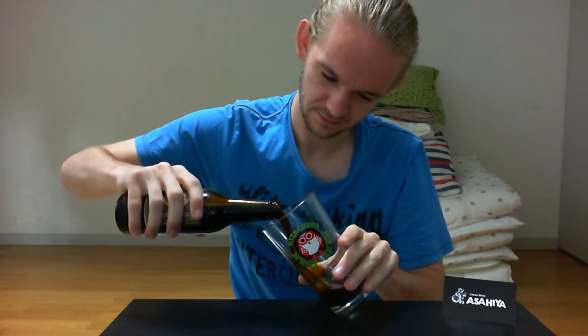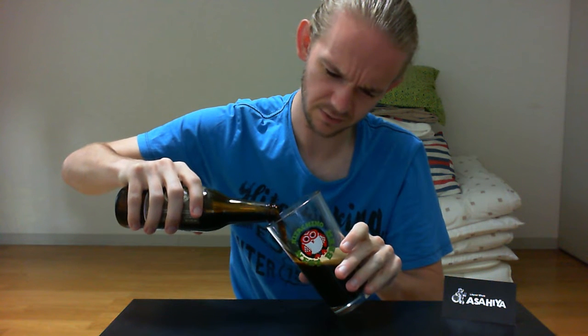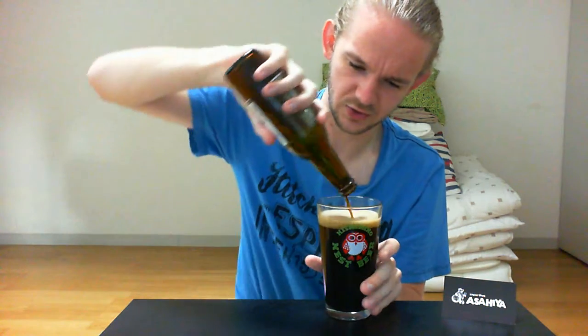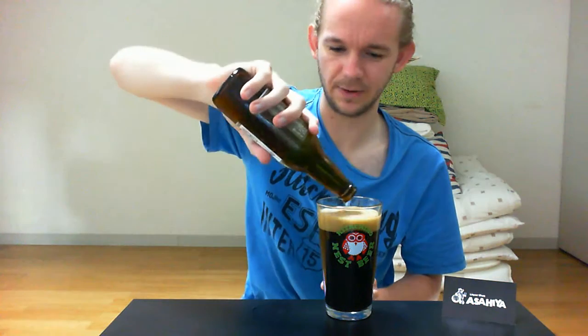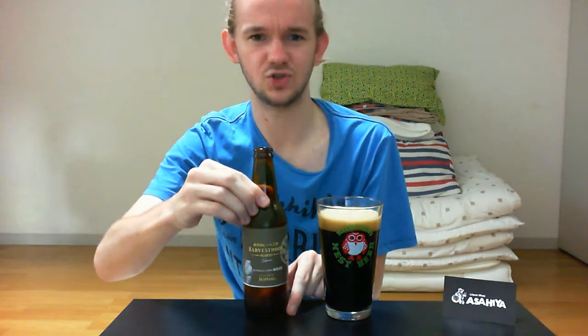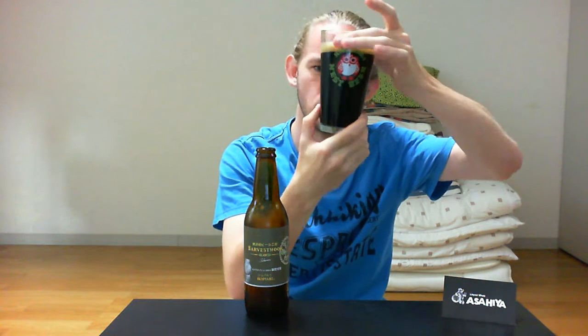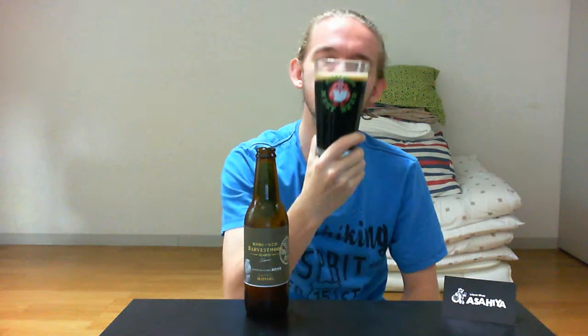Without further ado, let's get this open and get on with the tasting. These kind of German beer styles are very, very popular in Japan — there's a number of breweries who brew this sort of thing. I've tried Fuji Sakura, who are another brewery that brews in this style, so trying another one should be really interesting. As you can see, this beer has poured exactly as you'd expect from a Schwarz — a nice dark ebony rosewood colour, with a nice finger of frothy, beige-y tan head.